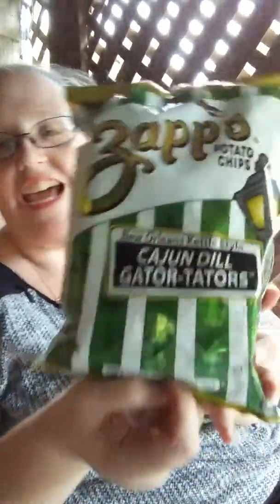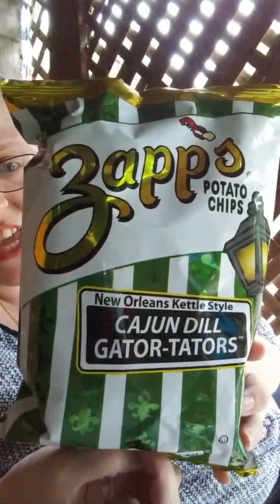The hair is getting too long — it's impossible to do anything with it. But I found something new at the store. I did get some video clips, but we've already done a review on those. I got these: Cajun Dill Gator Taters. These are another Zaps product. I like me the Zaps products.